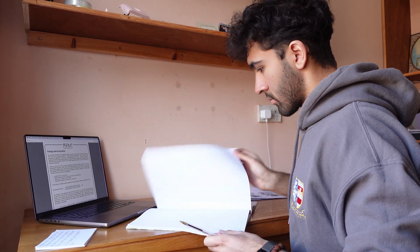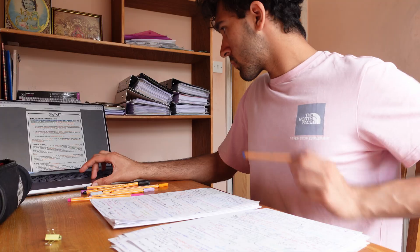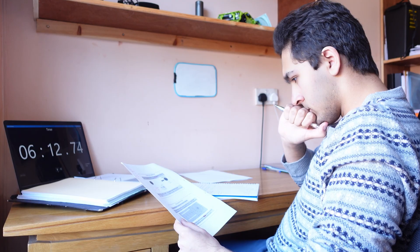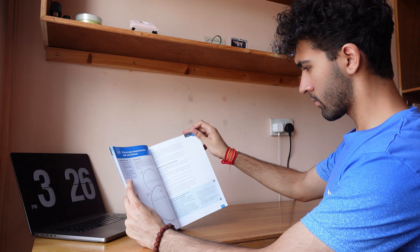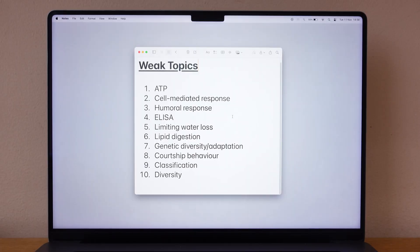Everyone studies the same content but the top students use better resources. PMT is the main resource I used — they have notes, flashcards, and questions for each topic, as well as notes, risk assessments, and questions on practicals, which can help if you need to do write-ups or learn about controls, variables, and errors. I also recommend certain YouTube channels, but I only watched videos when PMT notes didn't make sense to me. I used the textbook to go through how the course was structured and to go over any weak topics.